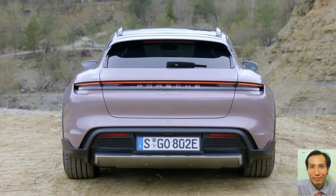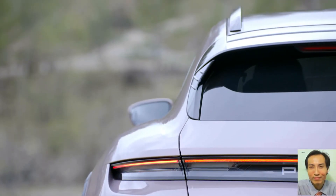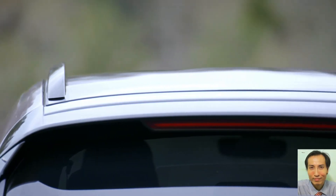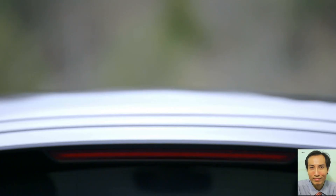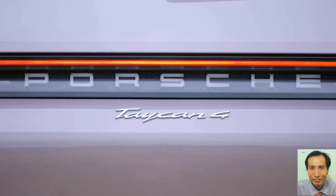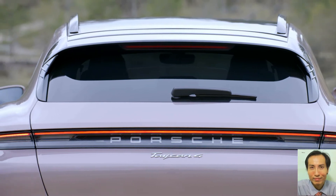When on the road, Taycan Cross Turismo drivers benefit from a sophisticated temperature management strategy for the battery. Precisely controlled heating of cells when the car is approaching a high-power charging station allows batteries to be charged with higher currents, speeding up the process significantly.